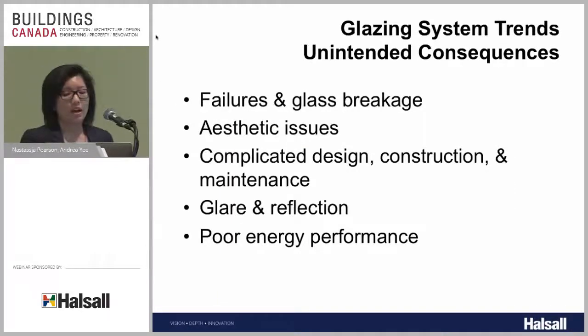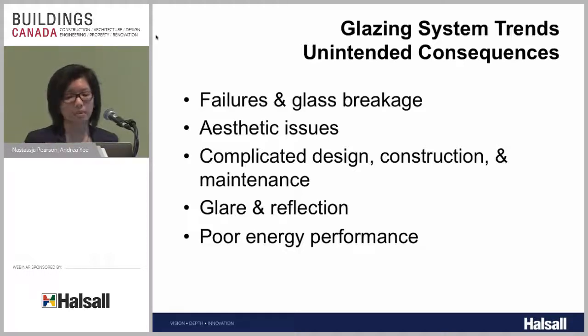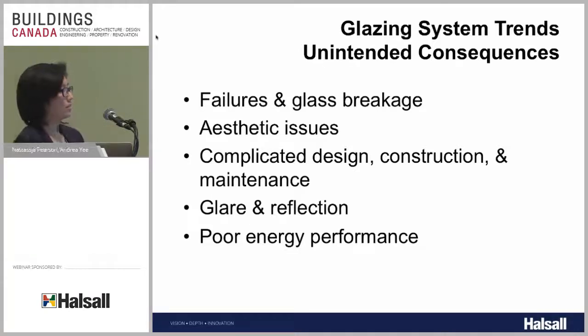With the use of glass, we run into all sorts of unintended consequences: failures and glass breakage, aesthetic issues, complicated designs, construction and maintenance issues because we're using glass in increasingly complex ways. We also run into issues with glare, reflection, and poor energy performance — as often discussed in Toronto regarding high-rise condos with full floor-to-ceiling glass walls.